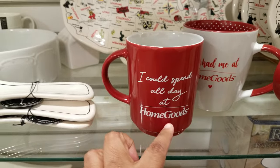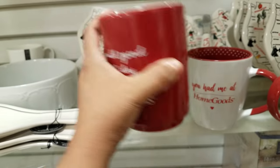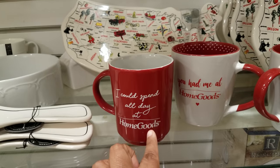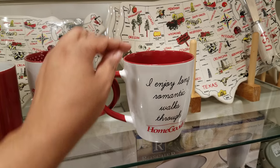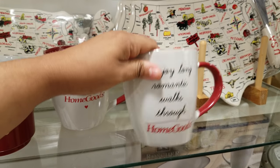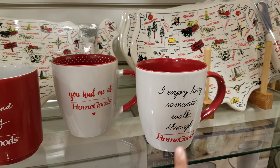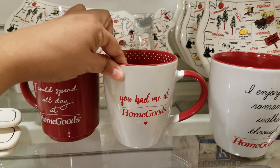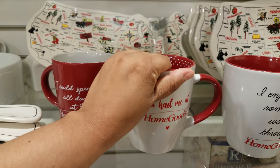This mug says 'I could spend all day at Home Goods' — that's funny! This is three dollars. I've never seen this, but they do have Home Goods mugs now. 'I enjoy long romantic walks through Home Goods' — this is hilarious, so funny. This is a good gift at four dollars. 'You had me at Home Goods' — that's going to be four dollars too.